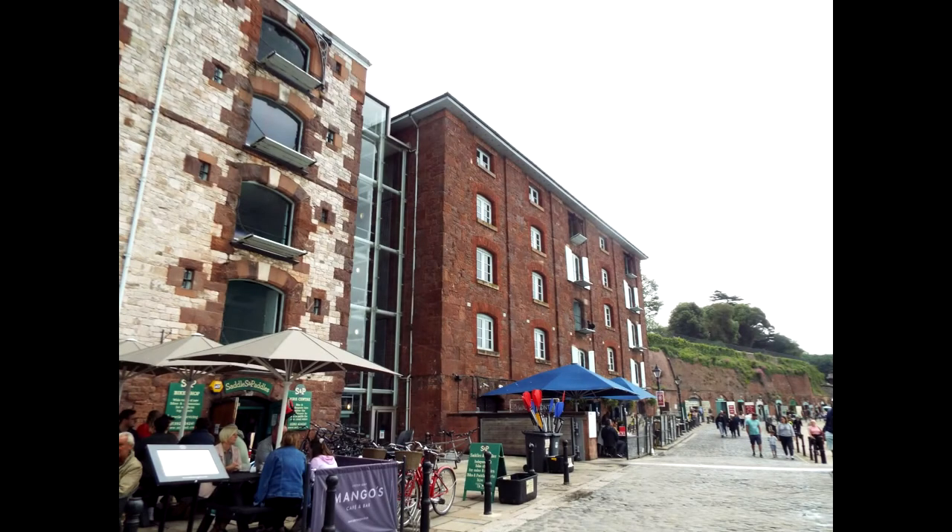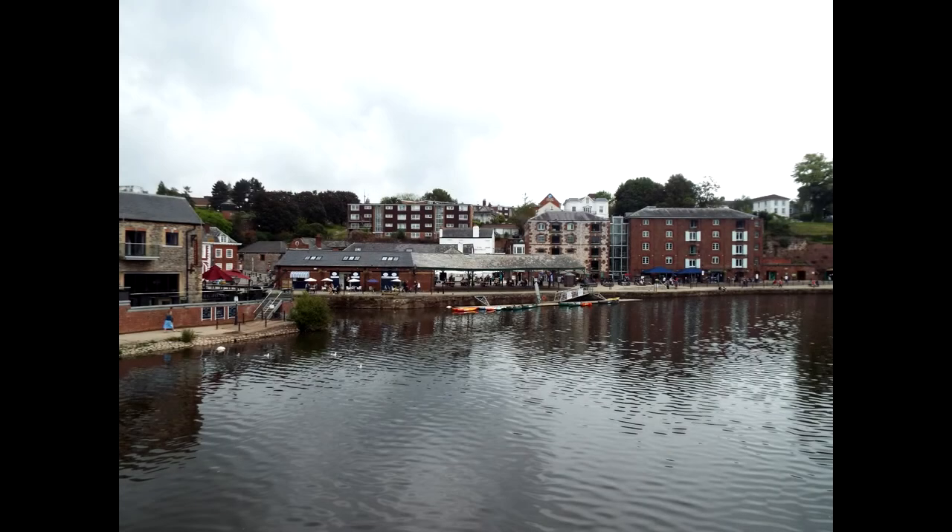The Quay area lies to the south of the city centre. In the 14th century, Countess Weir was built in Topsham and this blocked the river for shipping. In 1566, a canal was completed to provide access for ships.